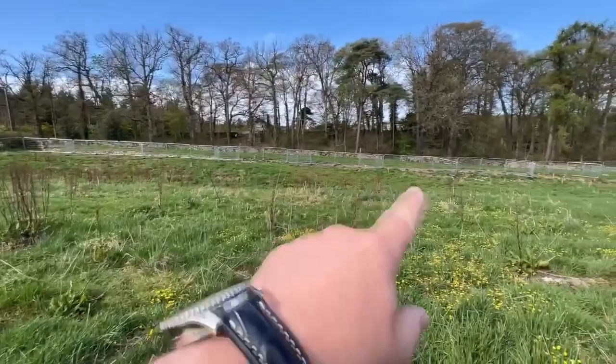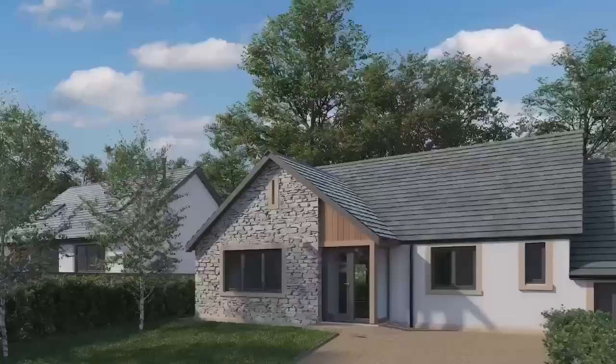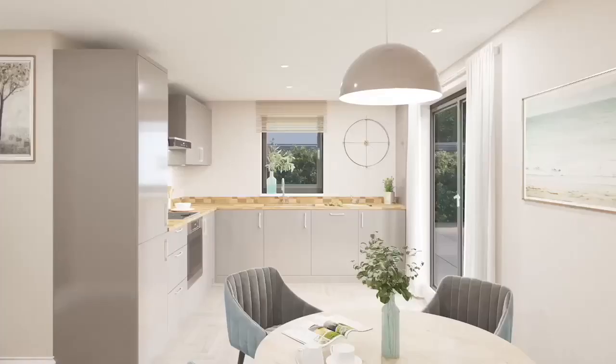As you'll see on the plan, there's a road coming in just over here somewhere, and then over here roughly will be one of the absolutely wonderful bungalows. I'll just show you an external view and a couple of the internals.